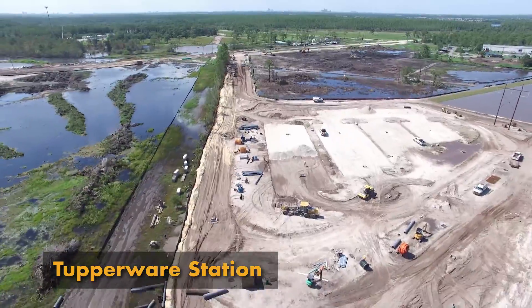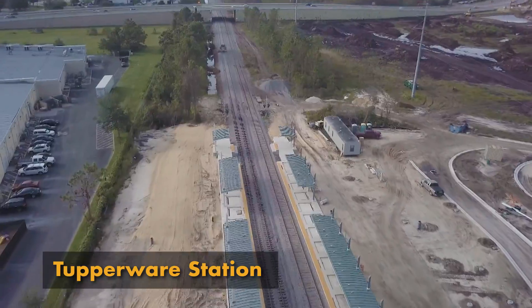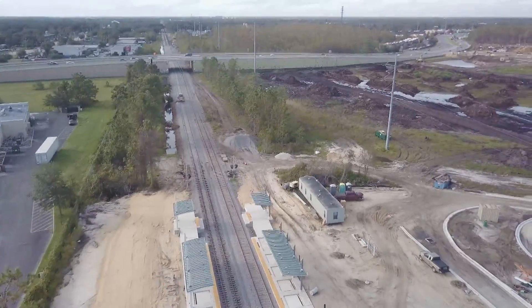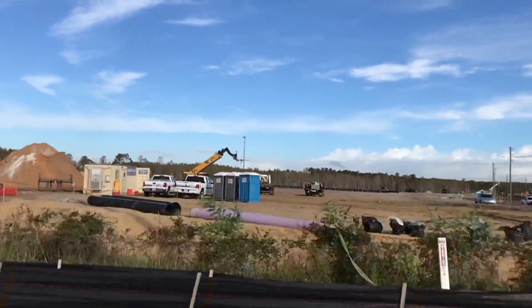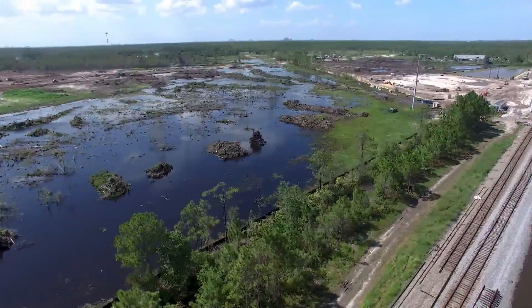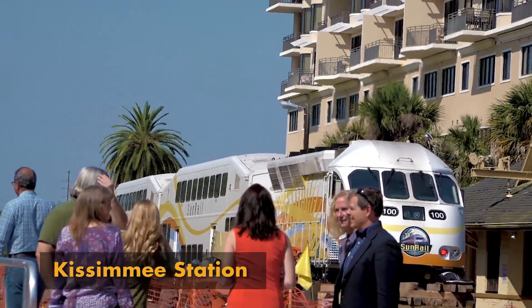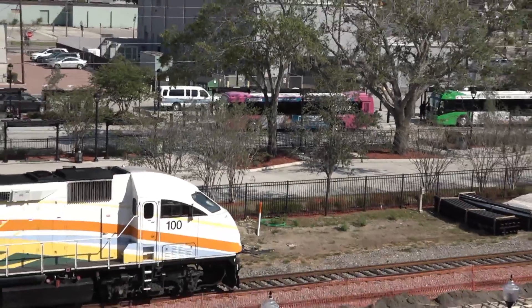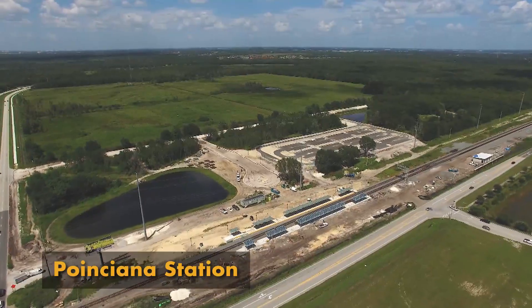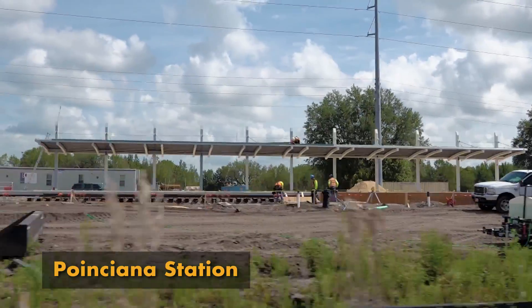Extensive construction is already taking shape adjacent to Osceola Parkway as the Tupperware station construction moves forward. Large tracts of land will soon be home to new residential, retail, and office space as the ambitious plans for this area become a reality. In downtown Kissimmee, the Sunrail station will be a new addition to the historic Amtrak station and the already expanded and improved Lynx bus service station. New developments in preparation for the Sunrail station in Point Siena have already brought new retail and services, transforming the area.